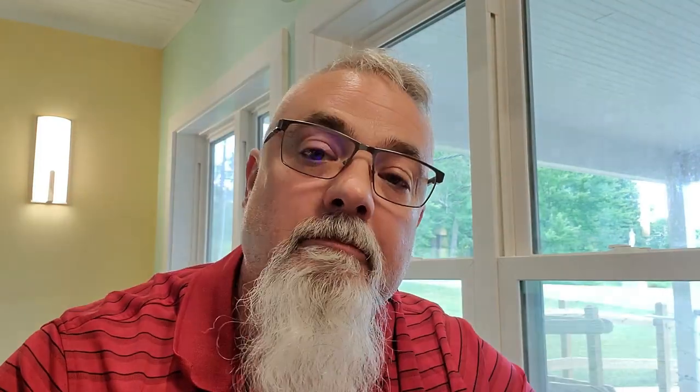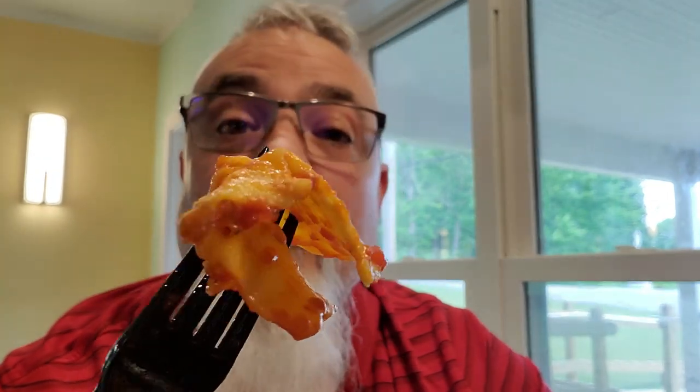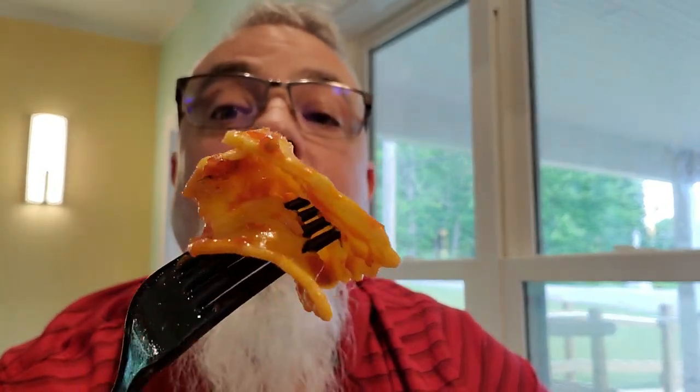Wow, that is good. That is nice, fresh pasta. That sauce is — yeah — that sauce is homemade. And yeah, that's great.